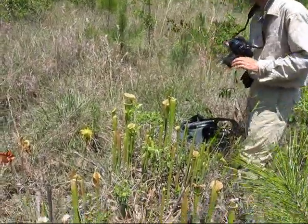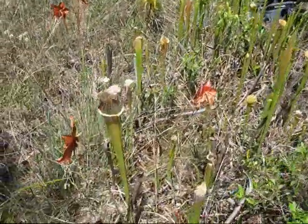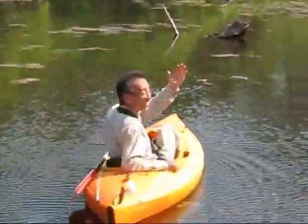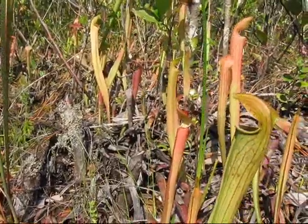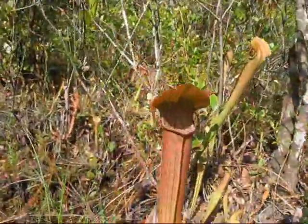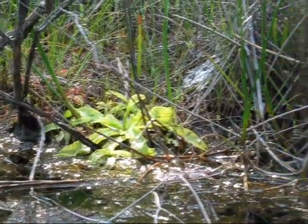Here we're looking at a clump of a natural hybrid of Sarracenia flava and leucophylla. Saturday afternoon we went to a remote location on Eglin Air Force Base that I knew had one of the better populations of Sarracenia rubra ssp. gulfensis and Pinguicula primuliflora.